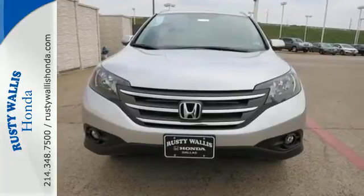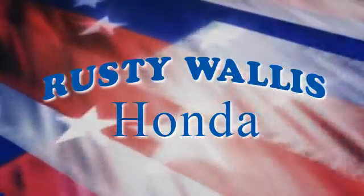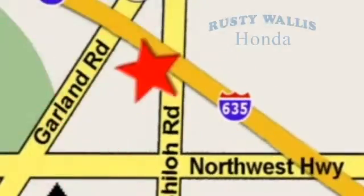Check it out today at Rusty Wallace Honda — our primary goal is to satisfy our customers. Stop in today. We're easy to find, just off I-635 at Shiloh Road.